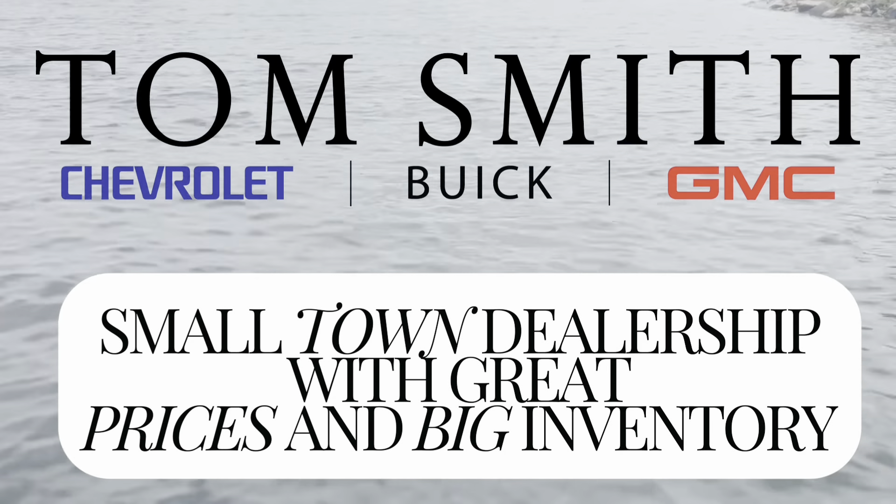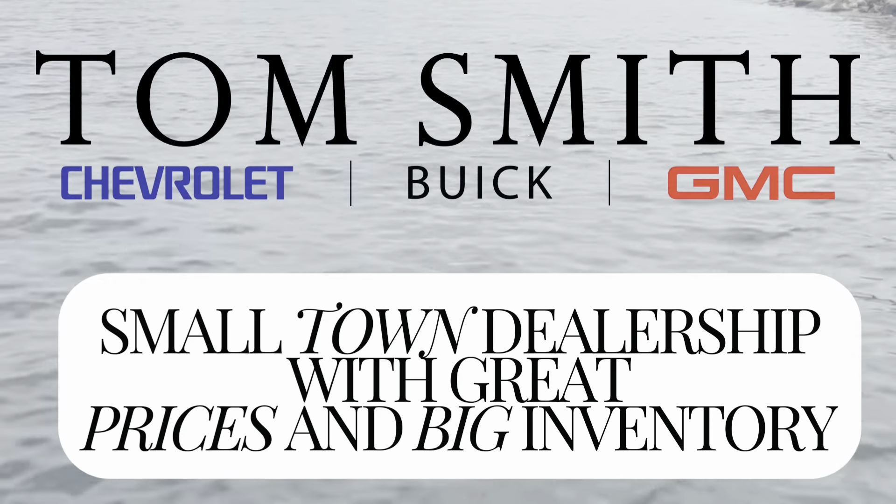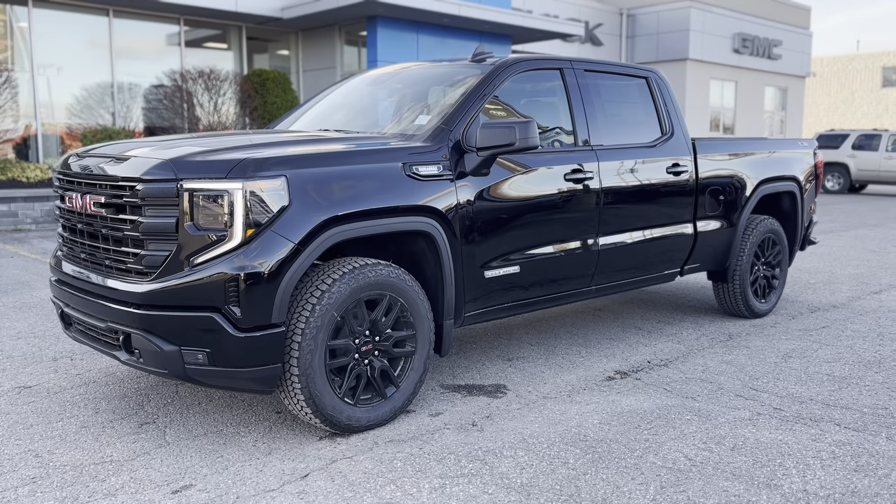Welcome to Tom Smith Chevrolet. We are a small town dealership with big city pricing and a huge inventory. Are you in the market for a new truck?